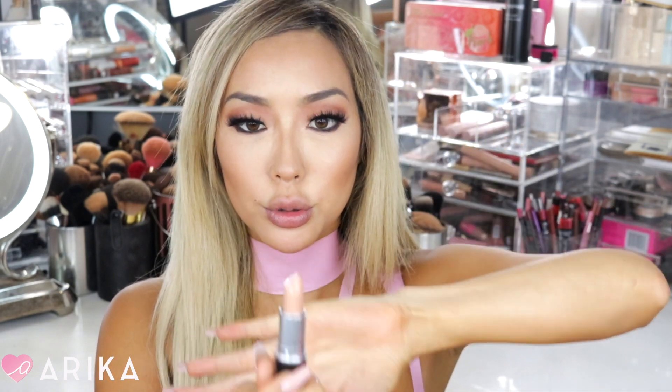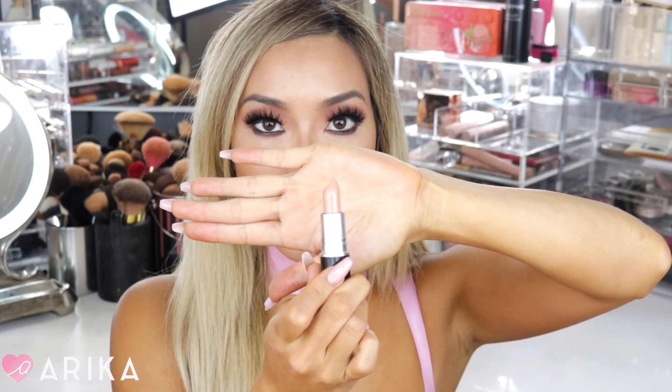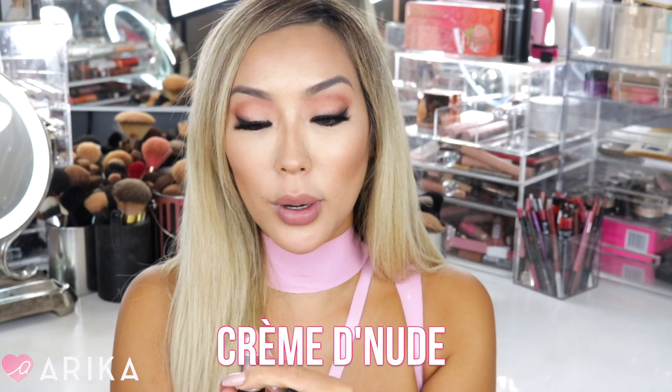The next color is Bare Bling. This one is like a true light nude, kind of on the browny side. They describe it as a light peachy nude, and it is an amplified. This is like a true nude — I feel it's a little too light for me. I would probably combine it with a darker, pinkier, or coral-y nude and put it in the middle.